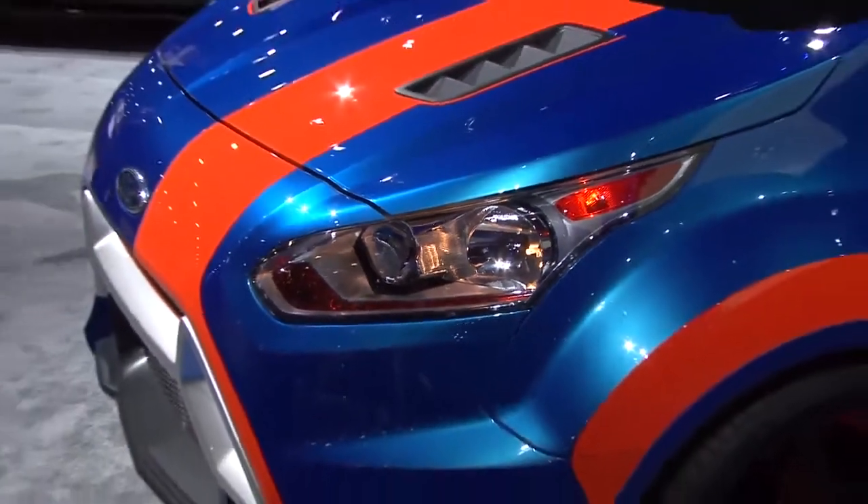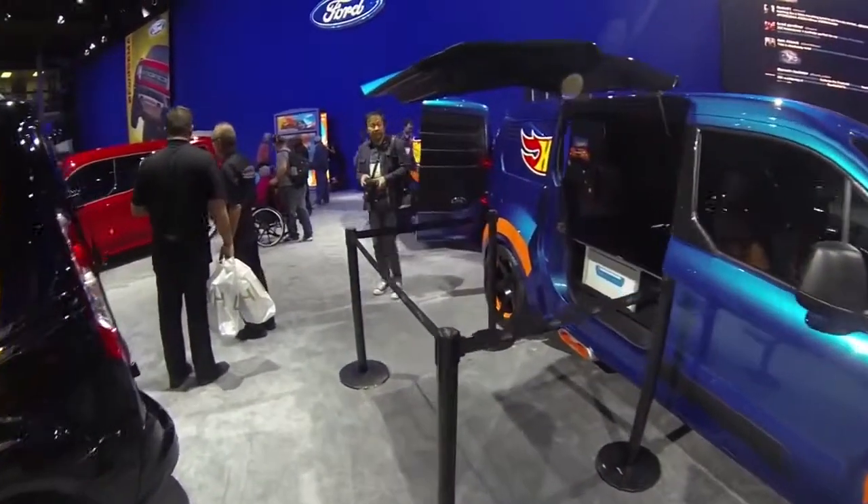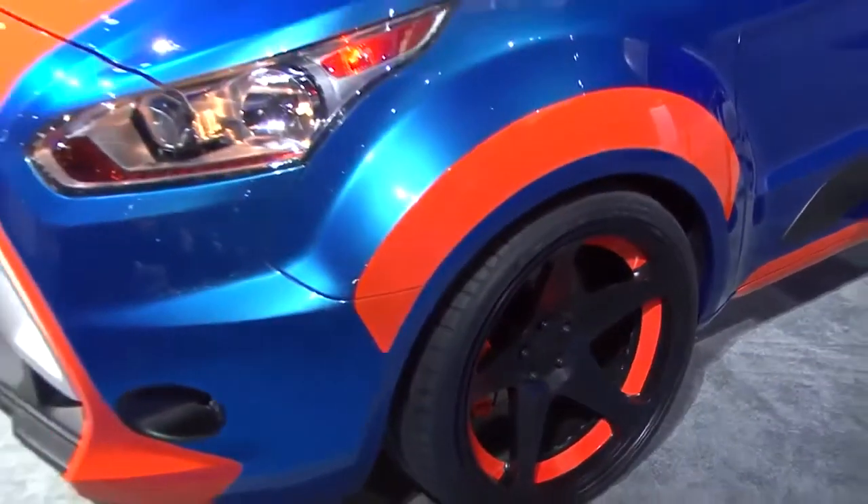One of the great things about this vehicle is we got to use some new technology for us — 3D printing, for example. It really sped the build time up, and without that technology, we would have never been able to get the detail and the job done on time.